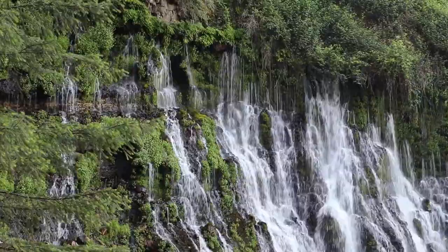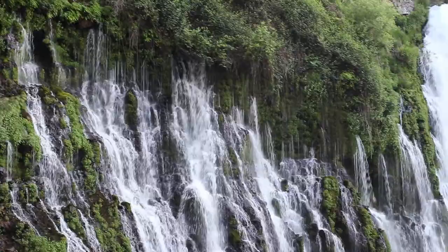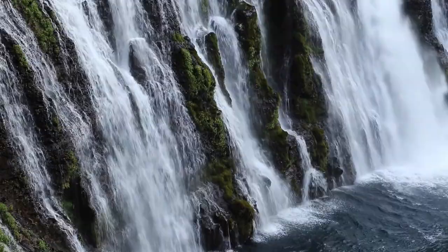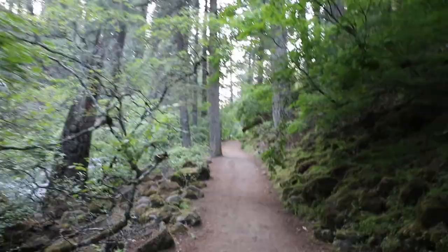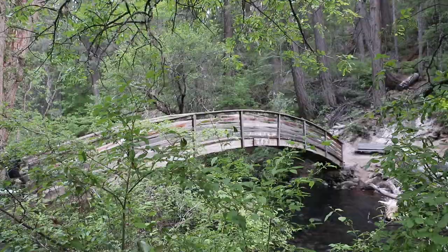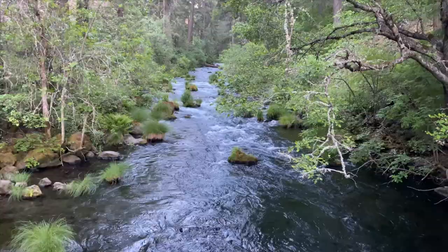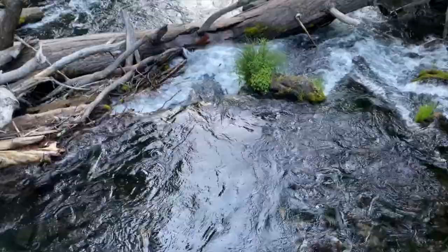You may wonder why it's named McArthur-Burney Falls. Samuel Burney was a pioneer settler of around the 1850s, and the McArthur family were also pioneer settlers of the late 19th century. Their descendants saved the waterfall from development by purchasing the property and gifting it to the state in the 1920s. There are five miles of different hiking trails winding through the park's beautiful evergreen forests — it's an amazing way to end the day.